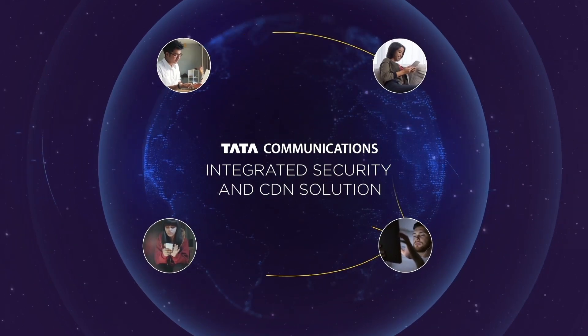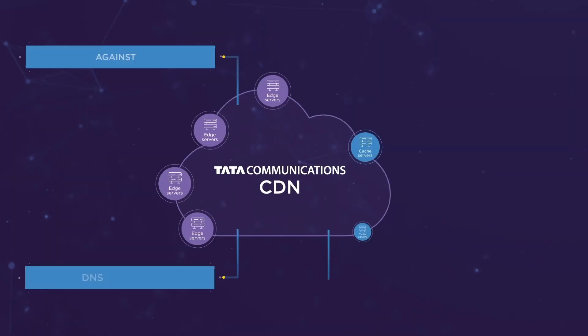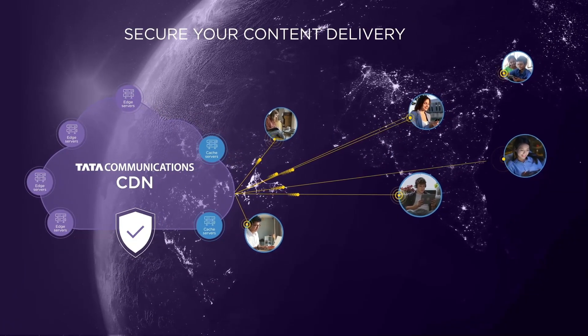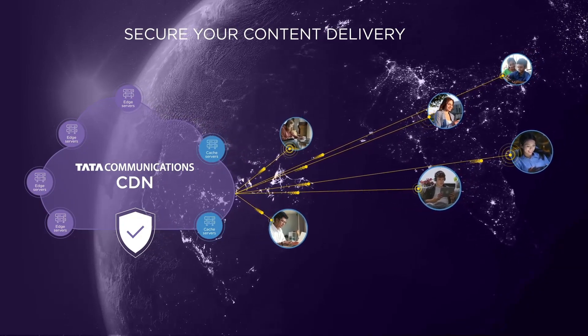Tanta Communications' integrated security and CDN solution combines super-fast content delivery with an enterprise-grade security platform, so you can be confident in delivering blazing-fast performance securely every time.